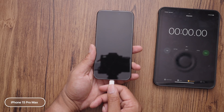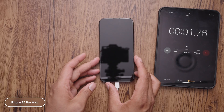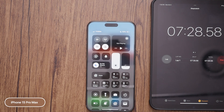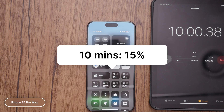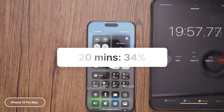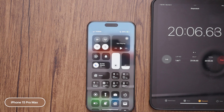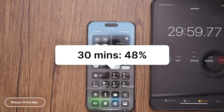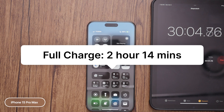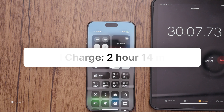And the final phone is the 15 Pro Max, which has a battery size of 4,422 milliamps. At the 10-minute mark, we have 15% of battery life. At the 20-minute mark, we are up to 34% of battery life. And then at the 30-minute mark, we are up to 48% of battery life. This brings us up to a total charge of 2 hours and 14 minutes.